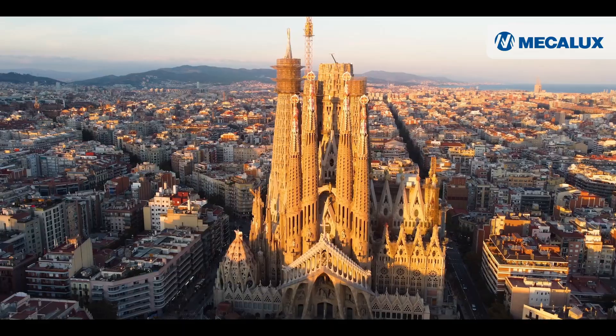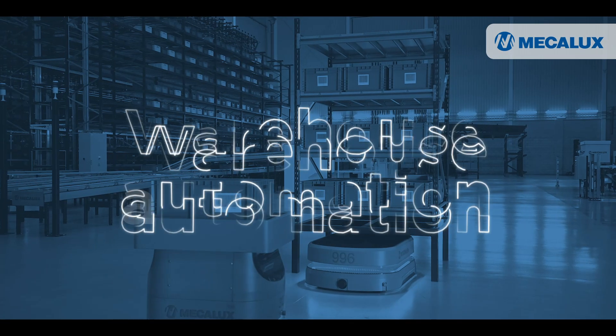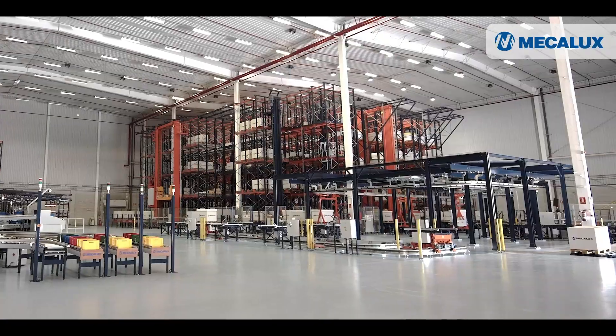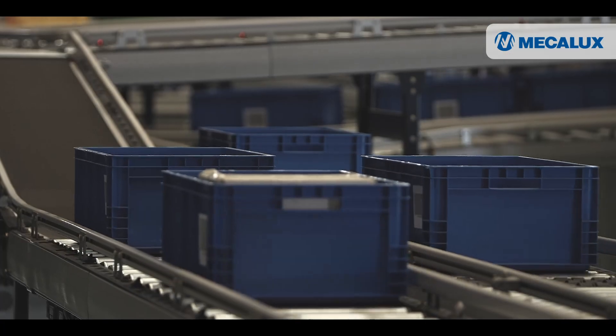Barcelona has become an international meeting point for showcasing the latest technological innovations. The Mecalux showroom is a technological space where you can discover the potential of your intralogistics operations.